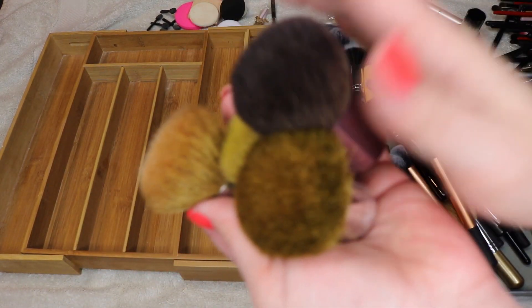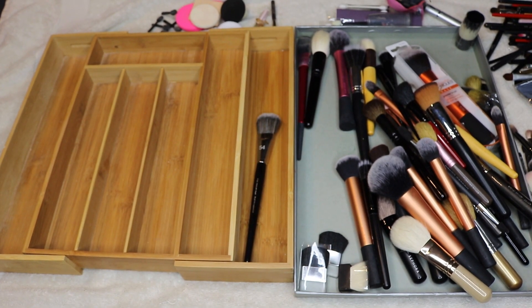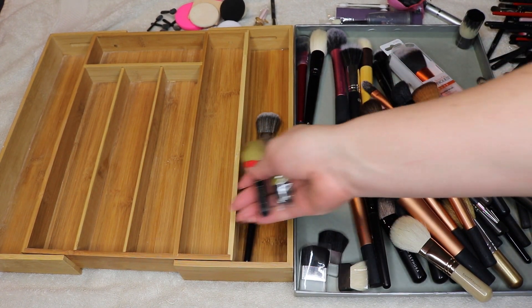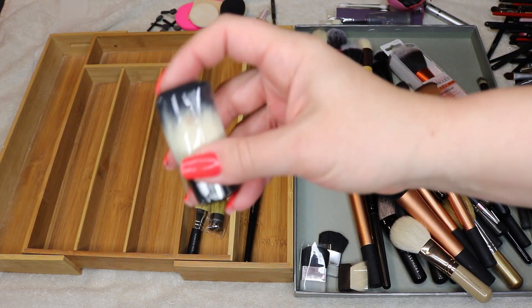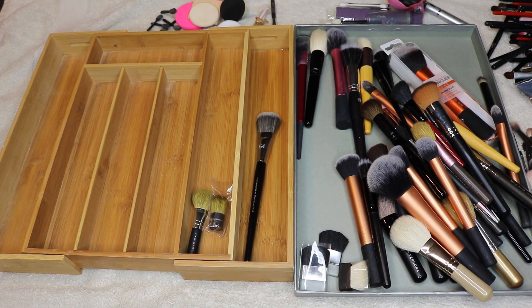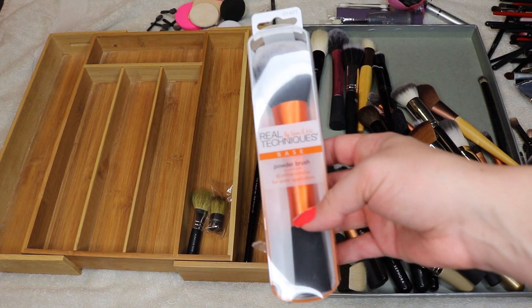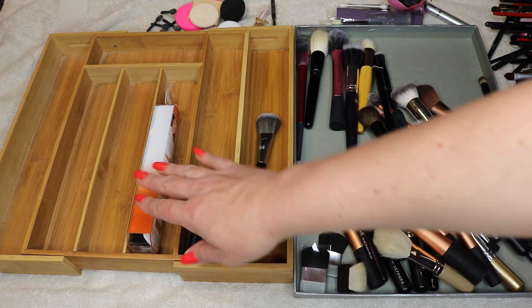I'm going to get rid of all these kabuki brushes — they're too scratchy and old. I'd much rather use the Wayne Goss brushes. However, I'll keep these little ones because I like to throw them in my purse. This Belle Pierre kabuki is getting rid of — these are synthetic and don't pick up powder product very well. This one I bought over Christmas and haven't even tried yet, but I'll hold on to it a little while.